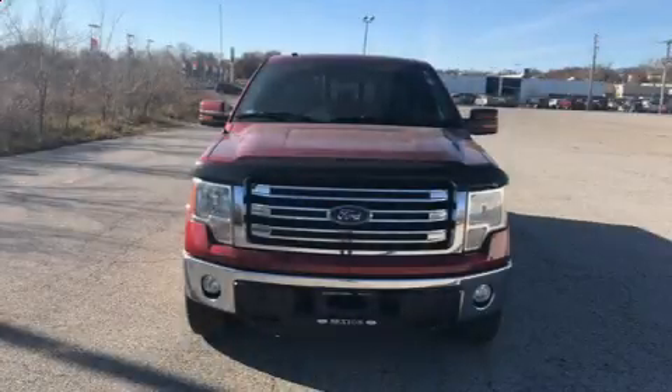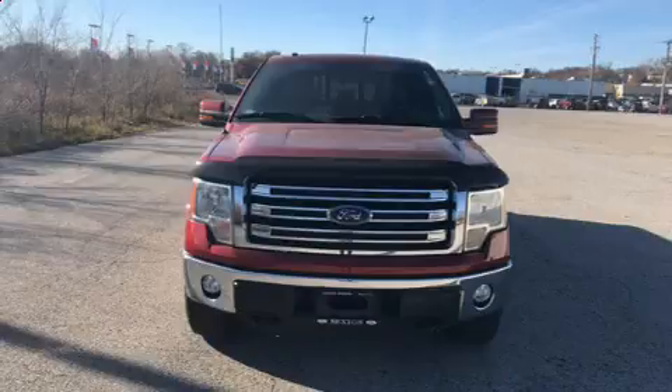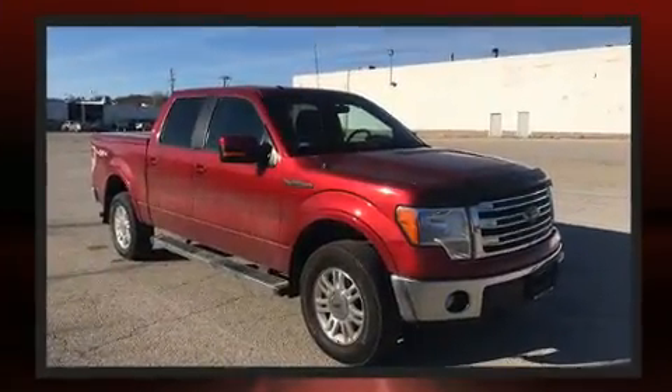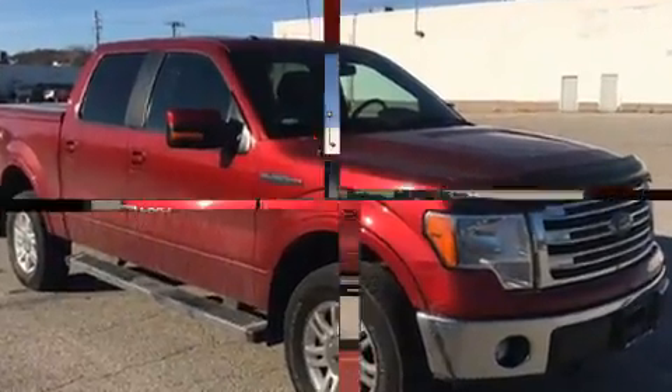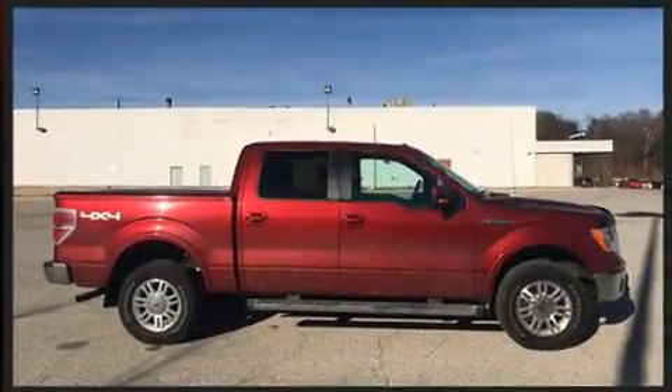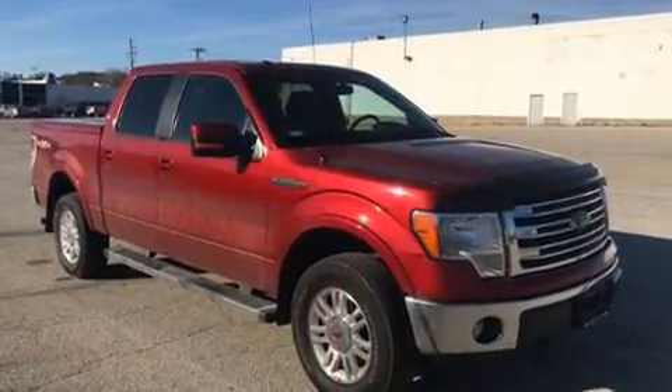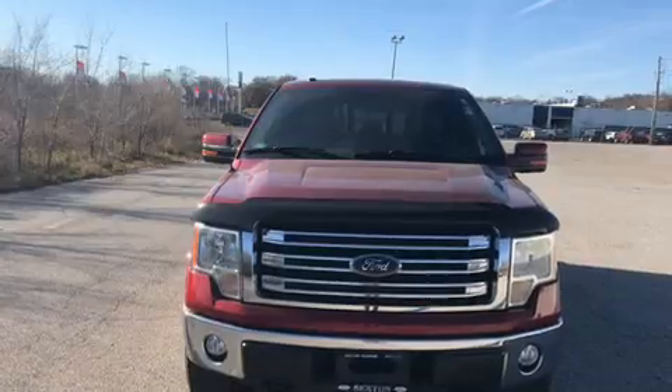You can expect a lot from the 2014 Ford F-150. It features an automatic transmission, four-wheel drive, and a five-liter eight-cylinder engine. Top features include air conditioning, one-touch window functionality, variably intermittent wipers, a rear-step bumper, and remote keyless entry.